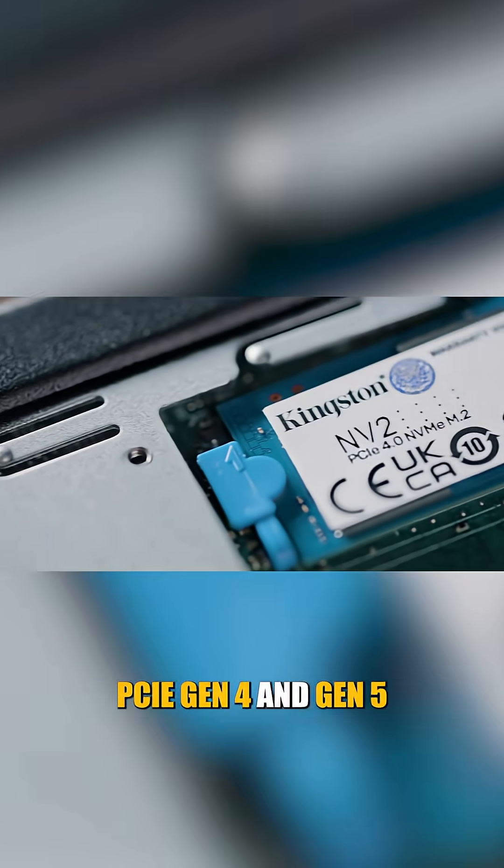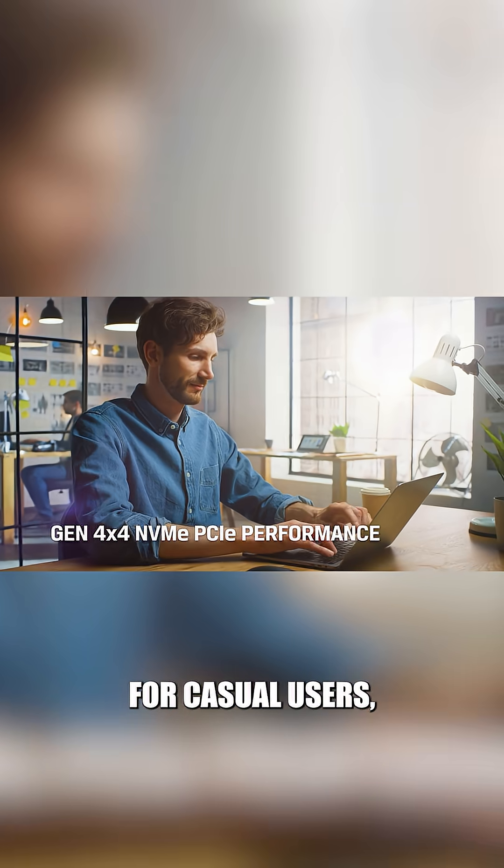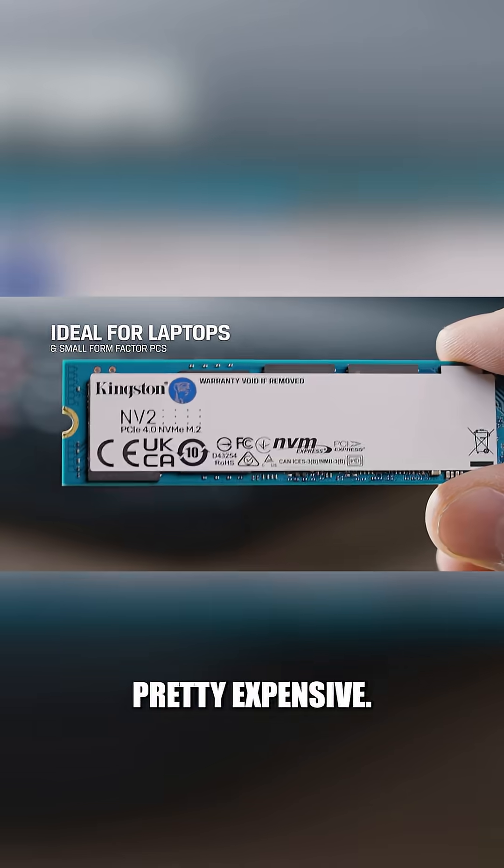PCIe Gen 4 and Gen 5 drives offer a slight boost — you're looking at 5 to 10 seconds. Super fast, but mostly overkill for casual users, and they can get pretty expensive.